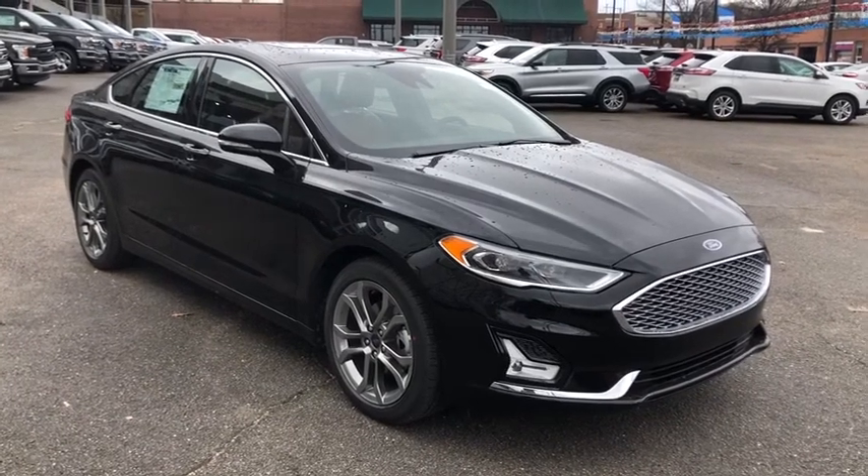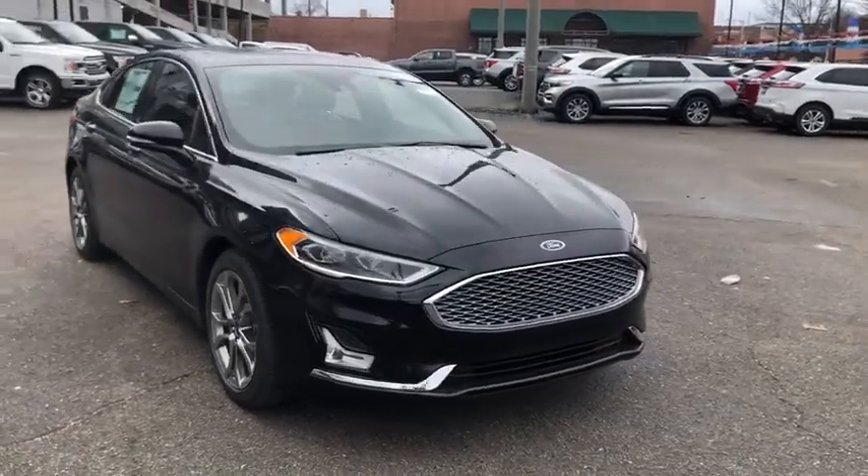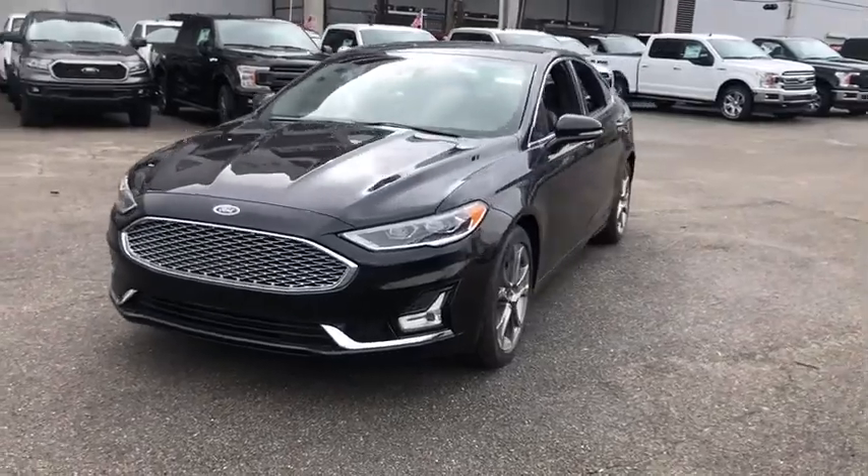Looking for the right vehicle? Check out the 2020 Ford Fusion Hybrid. You can have both impressive power and great economy in a Fusion. Here are some of this vehicle's great options.